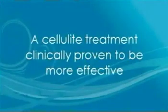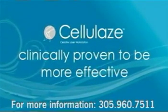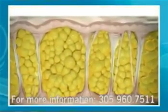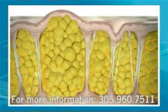Finally there's a cellulite treatment clinically proven to be more effective. The Cellulaze treatment is the first and only procedure to attack the very structure of cellulite. Cellulite occurs when underlying tissue bands stiffen and the fat cells they surround enlarge, pushing up against the skin creating that cottage cheese effect. If you have thin skin resulting from aging, cellulite is even easier to see.